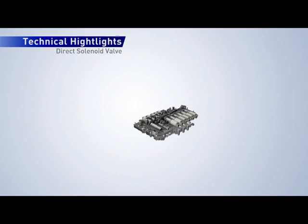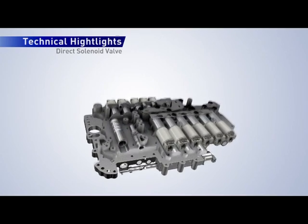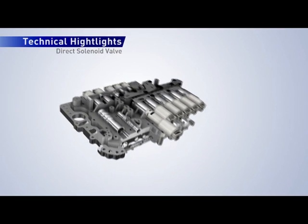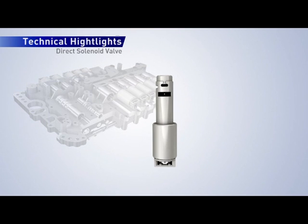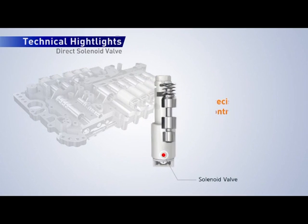The 8-Speed Automatic Transmission's valve body has 6 direct control solenoids. Direct control solenoid valves can supply hydraulic pressure to the clutches directly without valve body spool valves. By using direct control solenoid valves, it is possible to achieve smoother shift quality by reducing pressure variation as well as hysteresis by as much as 40% compared to previous hydraulically controlled systems.